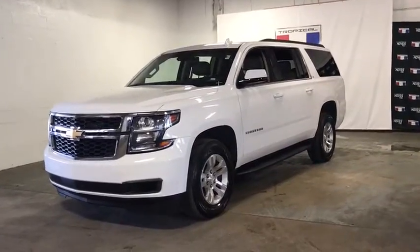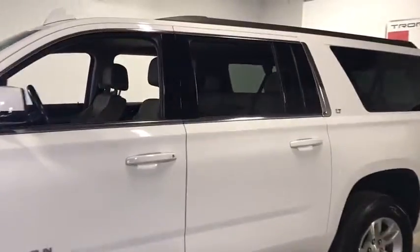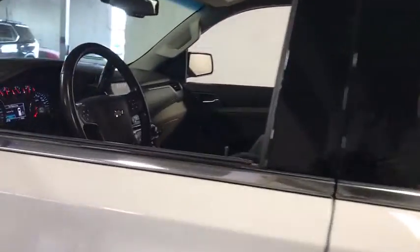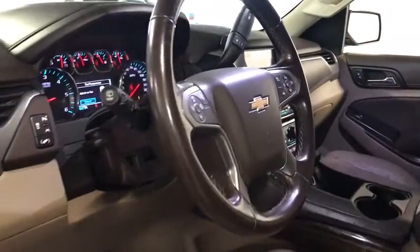Looking for the right vehicle? Check out the 2019 Chevrolet Suburban. Suburban excels at towing heavy trailers, hauling loads of people and gear, and enduring hard use and rugged terrain. This vehicle has less than 60,000 miles.